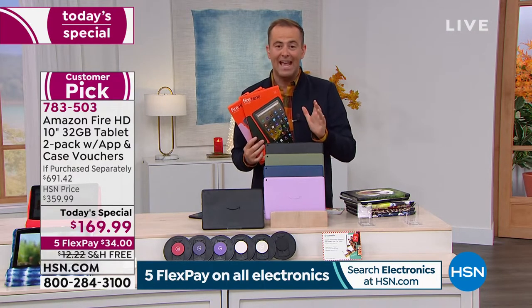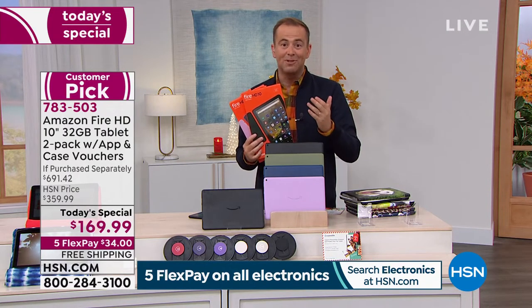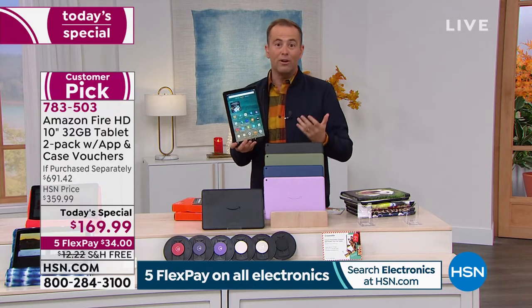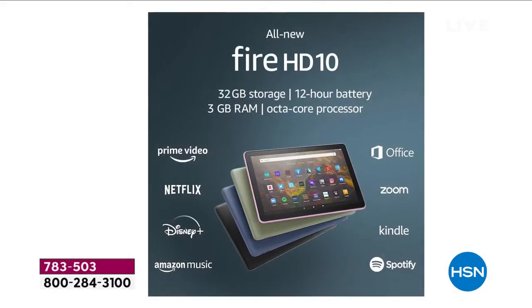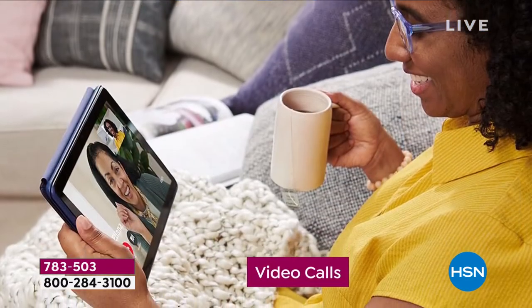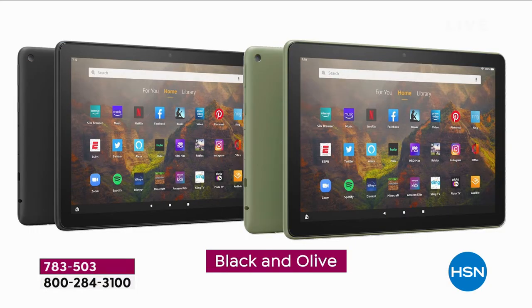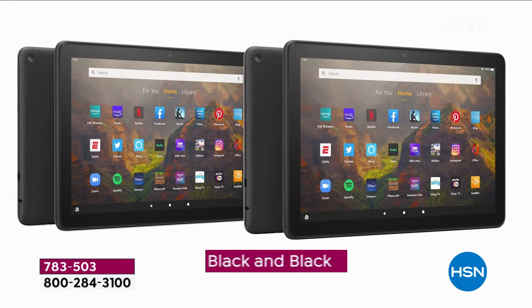Quick reminder for anybody tuning in: one day only, today's special with a flex pay of $34 and free shipping and handling. It's a time to upgrade to a tablet that is noticeably bigger. A lot of us have had the small Kindle e-readers or the smaller fire tablets. This is a night and day new experience: 10 inches but still weighs one pound, 32 gigs of storage expandable up to a terabyte, 3 gigs of RAM which is 50% more, 30% faster.